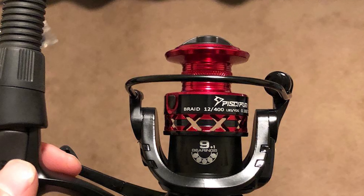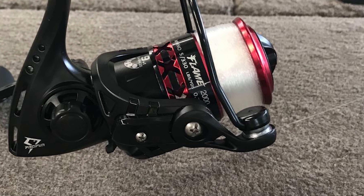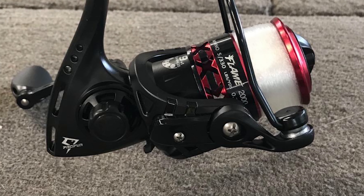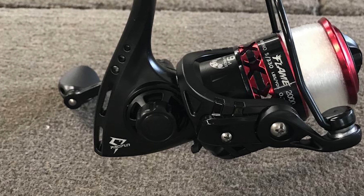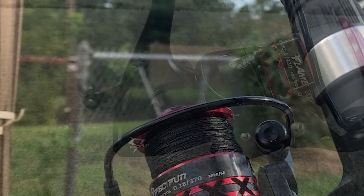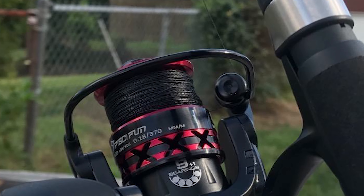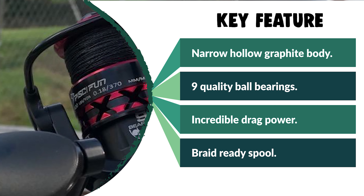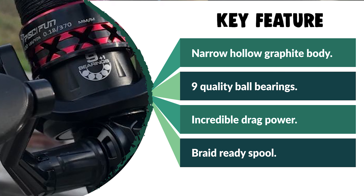The Pissifen Fishing Reel offers incredible drag power up to 19.8 pounds. It features a reinforced metal main shaft, high-quality drive gear, precisely machined brass pinion gear, and triple drag washers to help you fight the big ones. It comes with a braid-ready spool that makes the Pissifen Flame a super value reel. Pissifen continuously provides the most cost-effective fishing tackle for anglers.